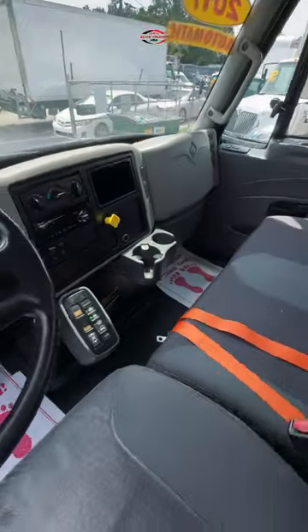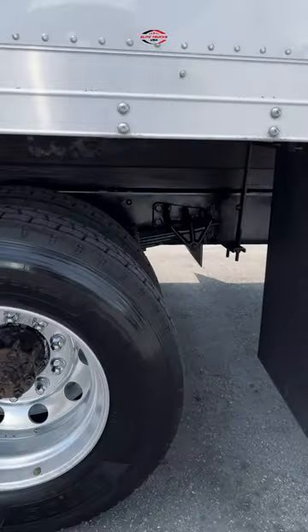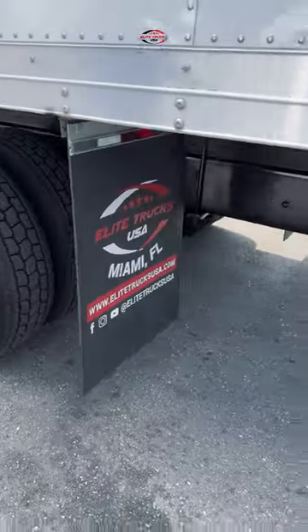It also comes with power windows. Got 158,000 miles. We've got a 26-foot box here, 103 by 102 — it's a high cube. You can see it's got brand new tires as well; we put new tires on our trucks.